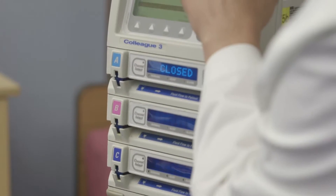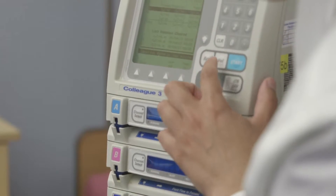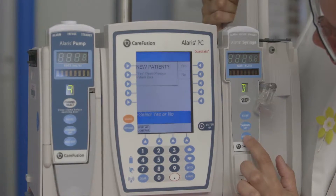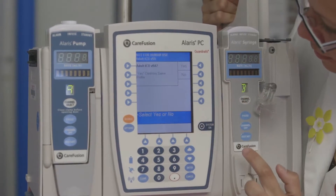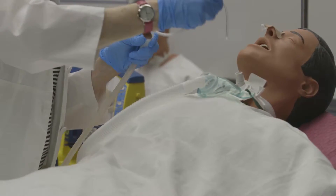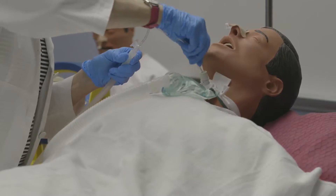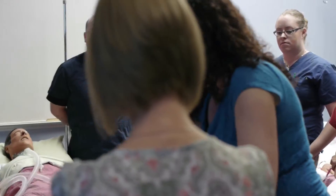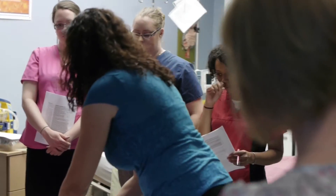We try to ensure that we're on top of all the latest technology. So if there's a new pump in the hospital system, you'll also see that new pump here so that you get familiar with it before you go into the clinical setting. One of the most important things we want to do in this lab is not only help students learn the practical skills, but also the other important skills that come along with nursing, incorporating our philosophies on how we want to care for our patients within the hospital setting.